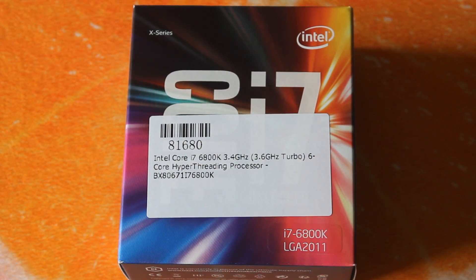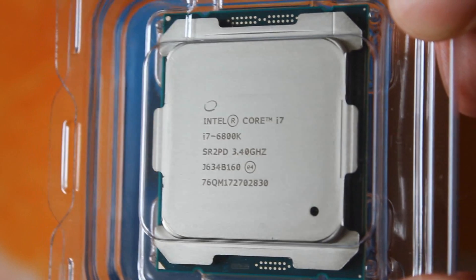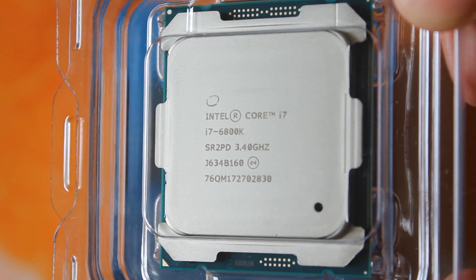The i7 6800K, the Broadwell-E CPU, is also a 6-core, 12-thread CPU. Base clock of 3.4 GHz, turbo of 3.6 GHz, and with Turbo Boost Max you'll see that go up to 3.8 GHz — but again, that will just be on a single core.